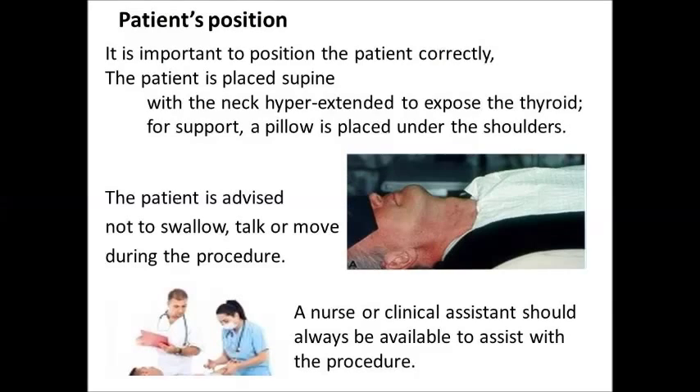Patient's Position: It is important to position the patient correctly. The patient is placed supine with the neck hyperextended to expose the thyroid. For support, a pillow is placed under the shoulders. The patient is advised not to swallow, talk, or move during the procedure. Thus, a clinical assistant should always be available to assist with the procedure.